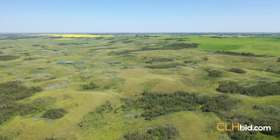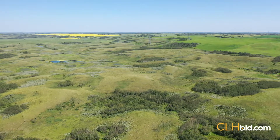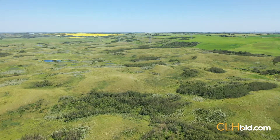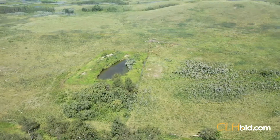Doing the math based on number of cow-calf pairs per acre divided by average land price per acre, this half section will stand at attention for any cattleman with a pen and paper. The half comes with four dugouts and a 28-gallon-per-minute water well.